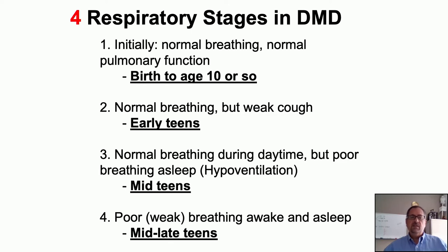There are four respiratory stages in Duchenne muscular dystrophy. Initially, everyone has essentially normal breathing. In the next stage, occurring in the early teens, we start to see some impairment in cough. By the mid-teens, breathing is normal in the daytime but may become more shallow during sleep — we call this hypoventilation. This typically coincides with full wheelchair use. We might recommend a sleep study. The final stage occurs when support is needed during the daytime as well, and these stages mirror decline in pulmonary function.